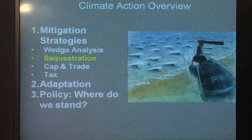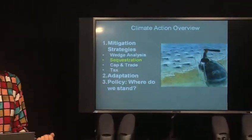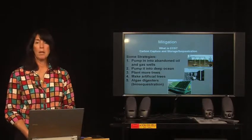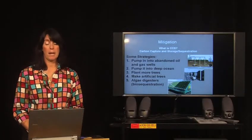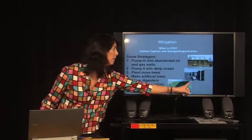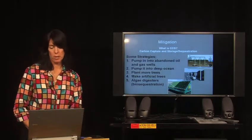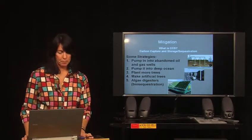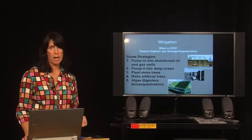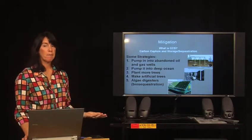Let's look at sequestration, which means developing techniques to capture carbon that would otherwise be emitted to the environment before we release it. We can do this in lots of different ways — we could pump it into abandoned oil and gas wells, we could pump it into the deep ocean, we could plant more trees, we could make artificial trees, or we could use algae digesters or biosequestration to capture carbon dioxide from the environment. These are five different strategies that people are working on quite intensively to figure out if we can pull carbon dioxide out of the atmosphere and put it somewhere — whether an abandoned oil and gas well or deep into the ocean — to prevent its effects.